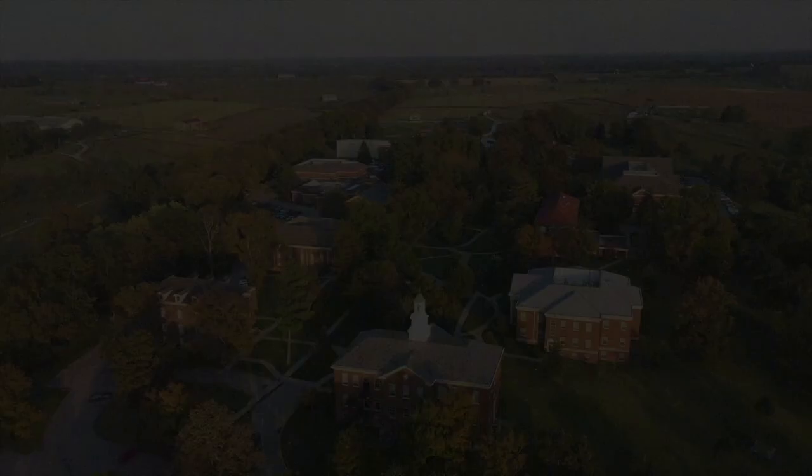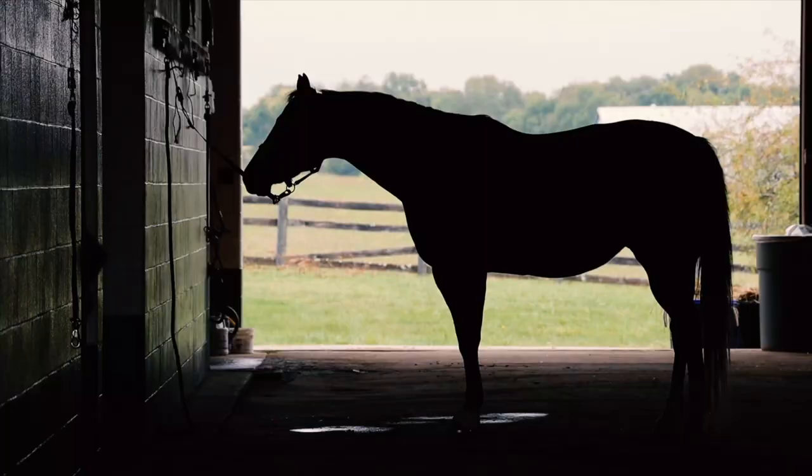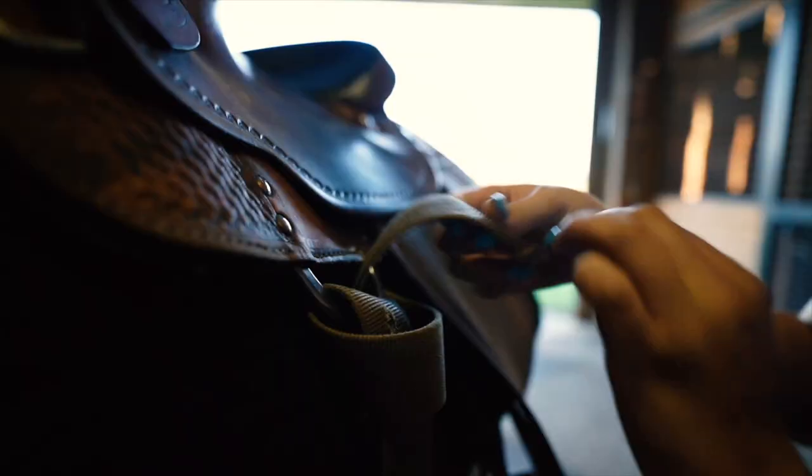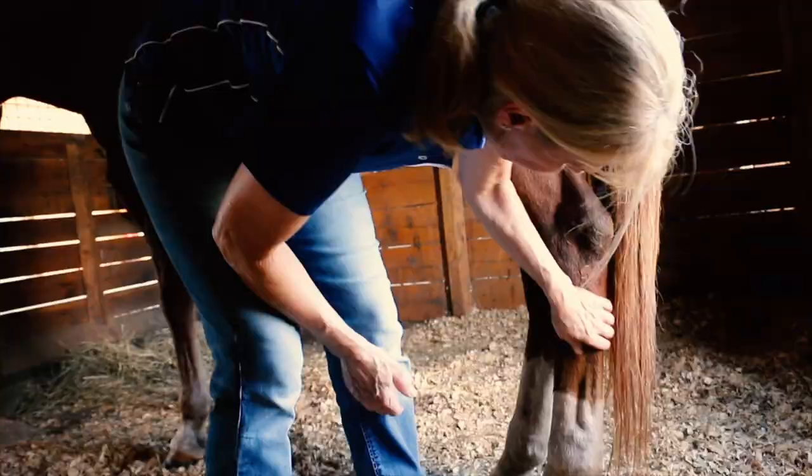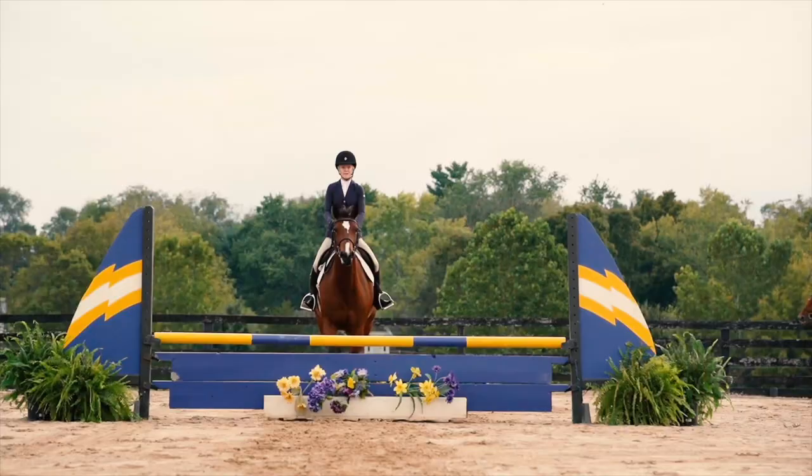But first, a word from our friends at Midway University. There is one university that stands out in equine education. From its 200-acre campus in the heart of horse country, Midway University provides hands-on training to undergraduate students and offers programs in equine management, rehabilitation, and pre-veterinary science.